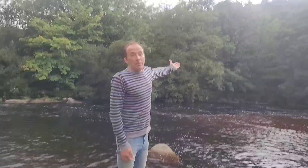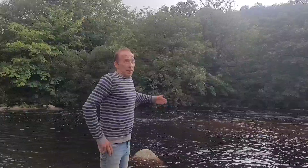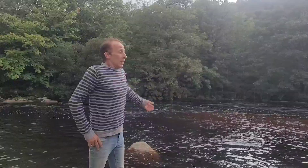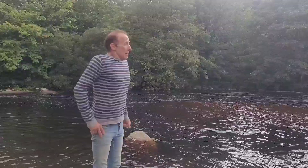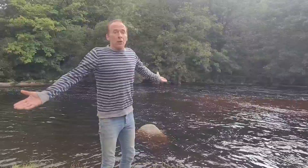Further down the valley the trees are way more advanced — not a full woodland yet, but getting there. This is the West River Dart. And there you go — that's natural reforestation taking place on Dartmoor.